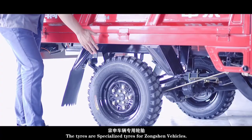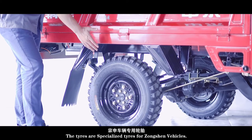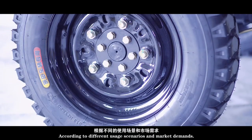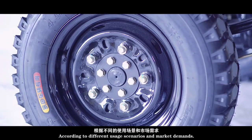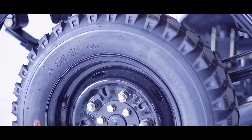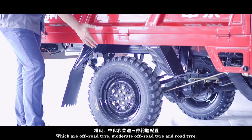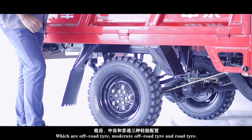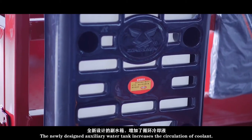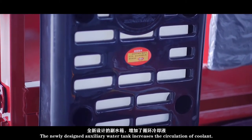The tires are specialized tires for Zongsheng vehicles. According to different usage scenarios and market demands, we provide three kinds of tire configurations: off-road tire, moderate off-road tire, and road tire.